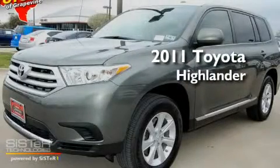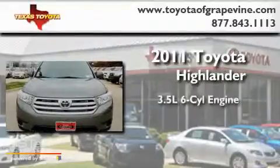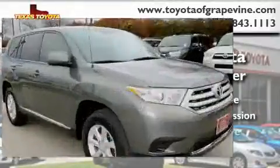This is a certified pre-owned 2011 Toyota Highlander. It has a 3.5-liter six-cylinder engine, an automatic transmission, and four-wheel drive.